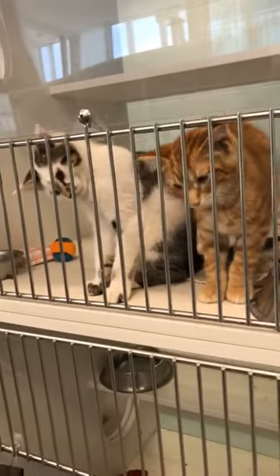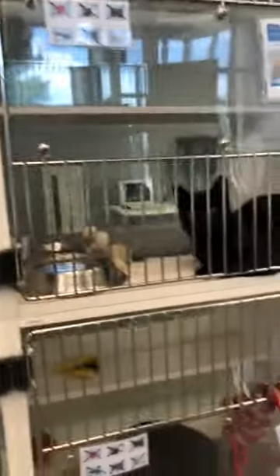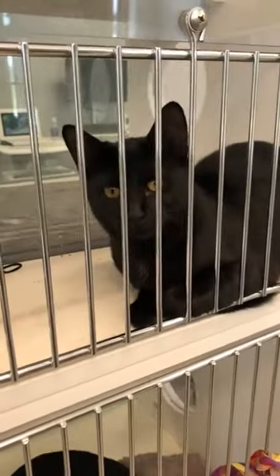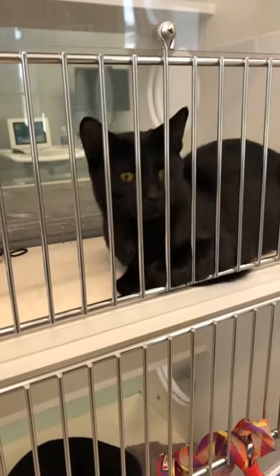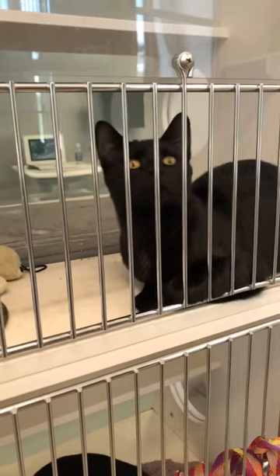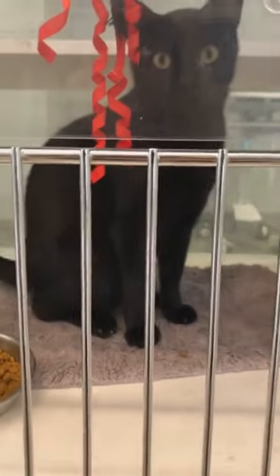We have a ton of cats right now — two-month-old, three-month-old babies. This is Matches. Matches is a gorgeous all-black kitty, a little under a year old. He would be a great companion — look how handsome he is! If you love all-black cats, we've got a couple. We've got Ziggy here. Ziggy is also about a year old. Beth is another all-black kitty, but Beth is hiding over here.